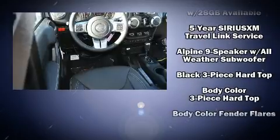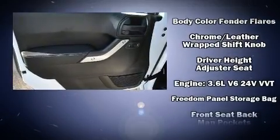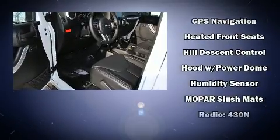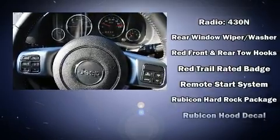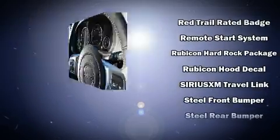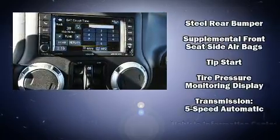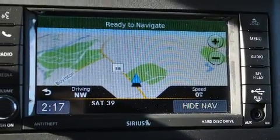Jeep also prioritized safety and security with features such as dual front impact airbags with occupant sensing airbag, front side impact airbags, traction control, brake assist, and four-wheel disc brakes with ABS. Electronic stability control stands out as a technologically savvy innovation, keeping you better connected to the road.